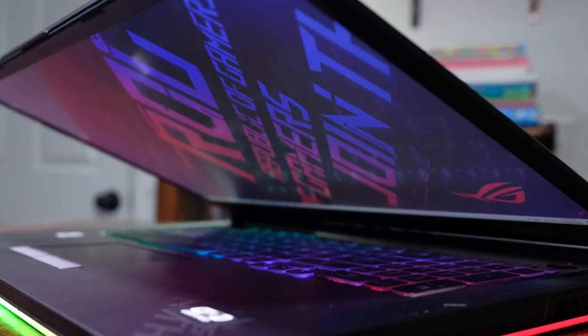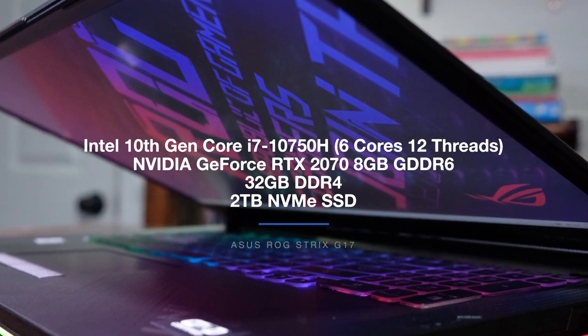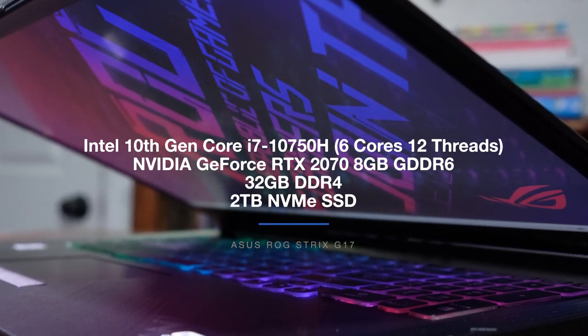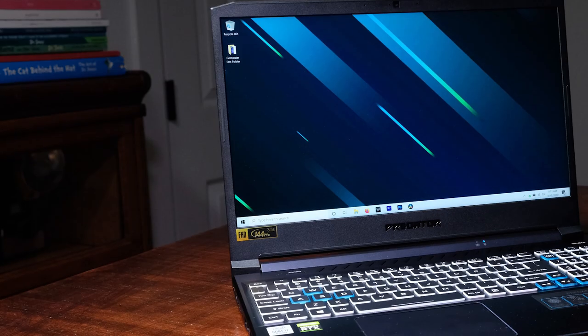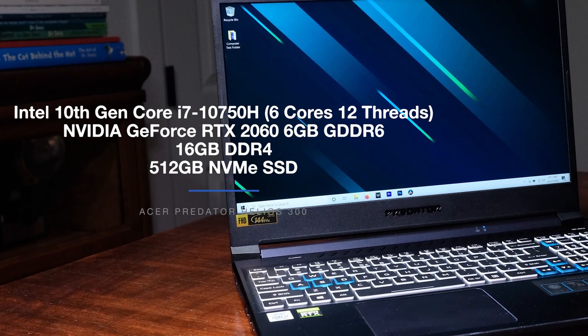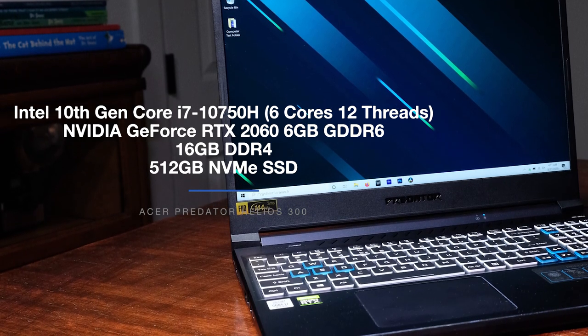On to the main event — the performance benchmarking test between the Asus ROG Strix G17 and the Acer Predator Helios 300. The Strix G17 comes with an Intel 10th Gen Core i7-10750H with 6 cores and 12 threads, the NVIDIA GeForce RTX 2070 with 8GB of GDDR6 VRAM, 32GB of DDR4 RAM, and 2TB of NVMe SSD. The Helios 300 comes with the same Intel 10th Gen Core i7-10750H, but the NVIDIA GeForce RTX 2060 with 6GB of GDDR6 VRAM, 16GB of DDR4 RAM, and 512GB of NVMe SSD. The Strix G has better specs regarding the GPU and RAM.